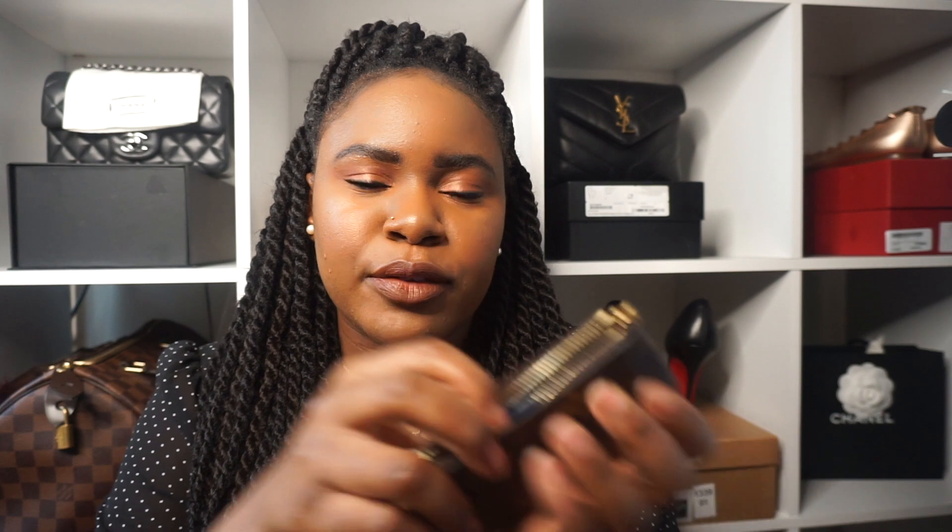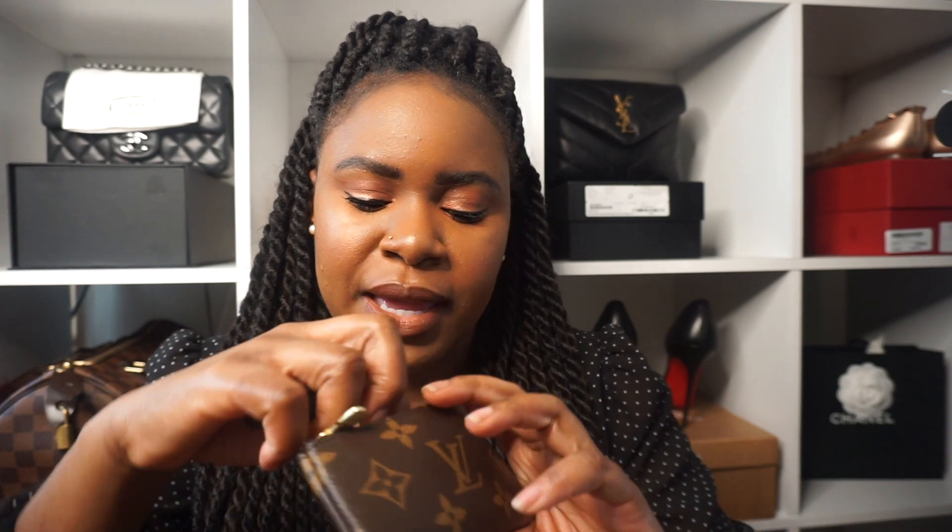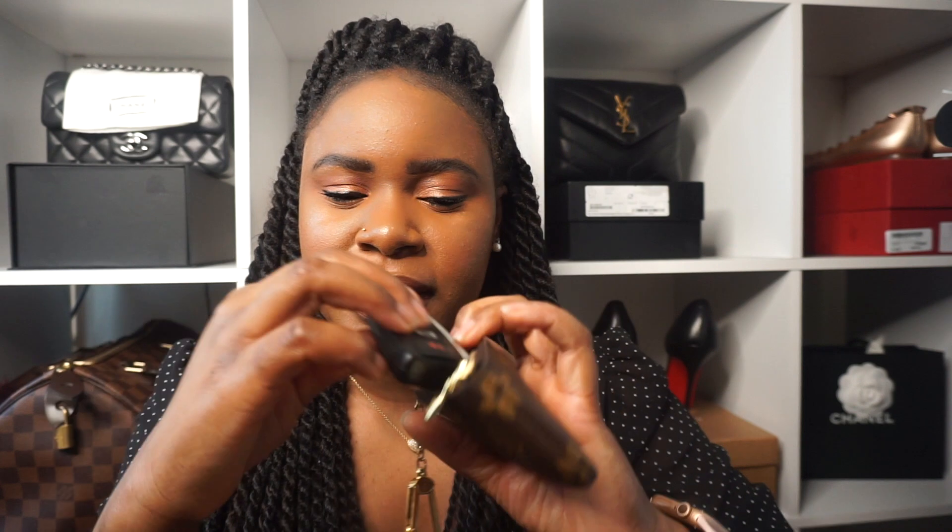I like the key pouch better than the six key holder because I can put cards in here without worrying about stretching it out. I have my key fob inside — my key fob is kind of huge — and I also have my driver's license, a MetroCard, and a credit card in here, which I'm not going to show. Usually this is what I carry.